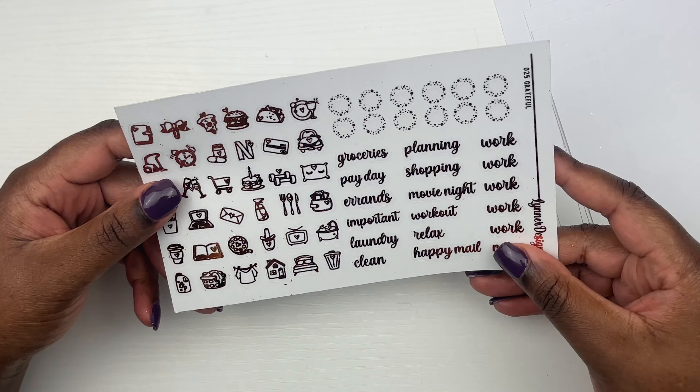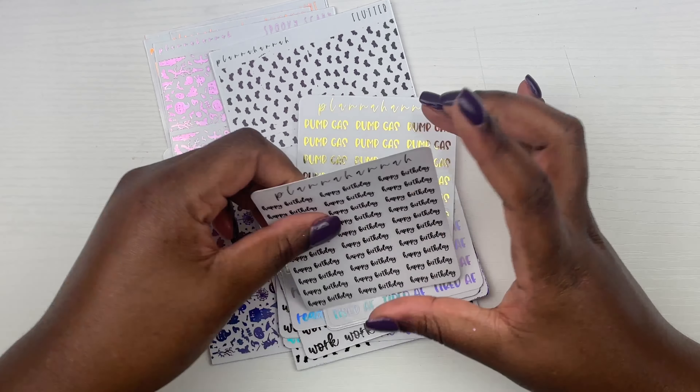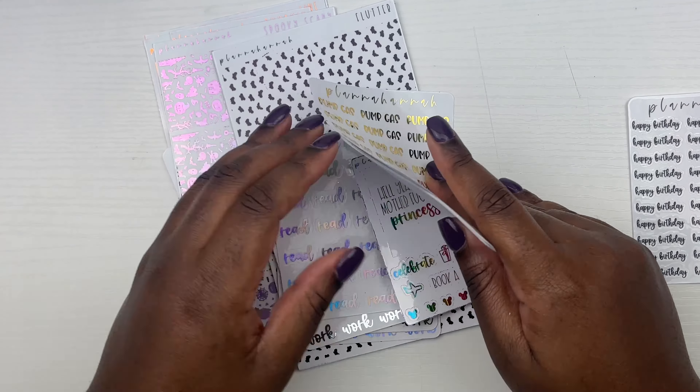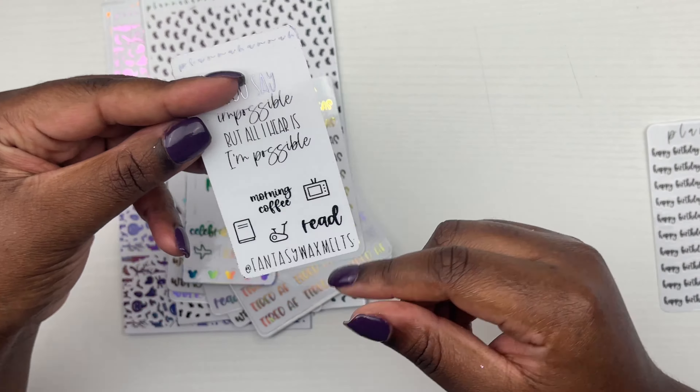And then to go with that Thanksgiving kit, I picked up Grateful. I don't remember what the full color is — it's whatever she showed on her new release video, it's either like pumpkin maybe. But yes, we have 'Happy Thanksgiving,' 'Thankful,' and 'Grateful.' Then the little turkeys, the pie — adorable. And then you just have more full boxes. Then these underlays look gorgeous. Here's the bottom washi and the scripts. So that is my order from Leonard Designs — that is everything I picked up from her. She just always delivers time and time again.